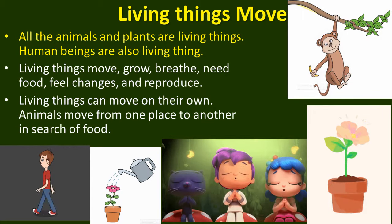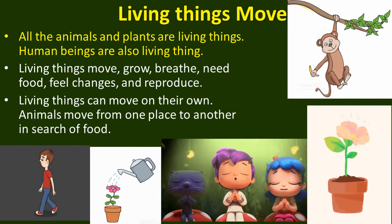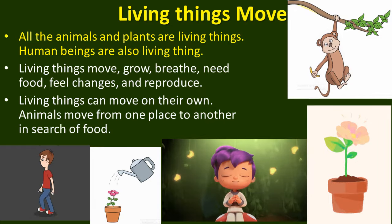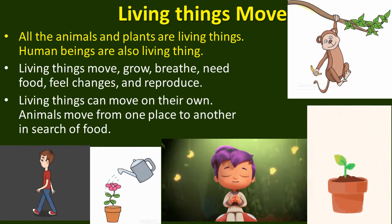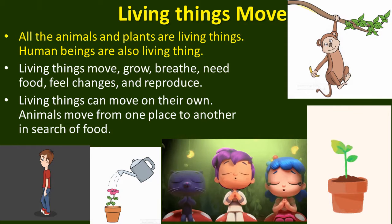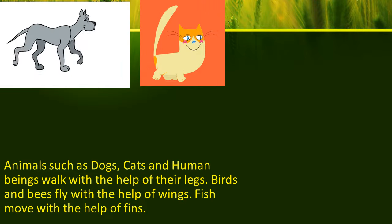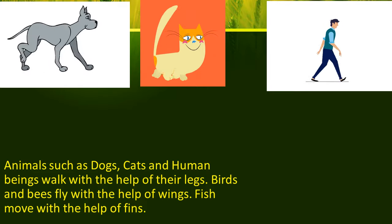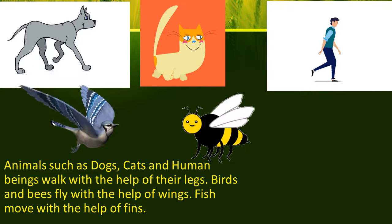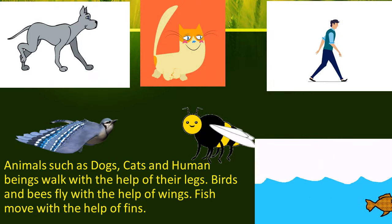Living things move. Living things can move on their own. Animals move from one place to another in search of food and shelter. Animals such as dogs, cats and human beings walk with the help of their legs. Birds and bees fly with the help of wings. Fish move with the help of fins.